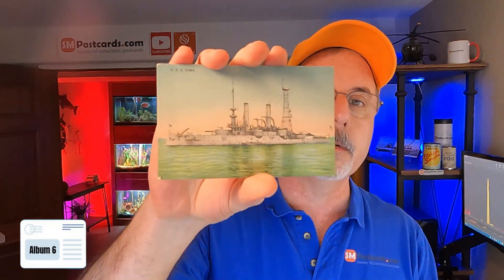USS South Dakota — divided back, linen card, $4 to $5. USS Iowa — $4 to $5. USS Ranger — $4 to $5. U.S. Aircraft Carrier, Long Beach, California — $4 to $5. Uncle Sam's Great Airplane Carriers, Southern California Waters — $4 to $5, white border. Airplane Carrier Wasp — $4 to $5, linen card.